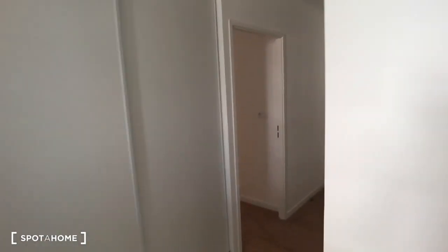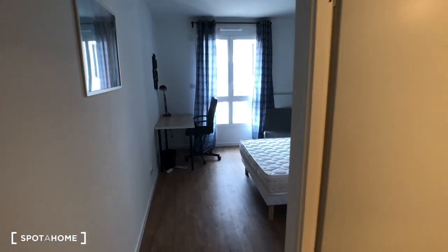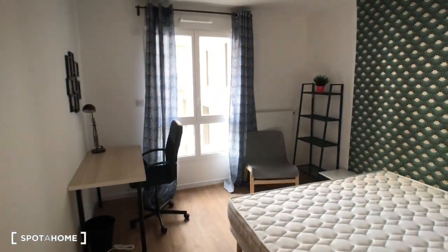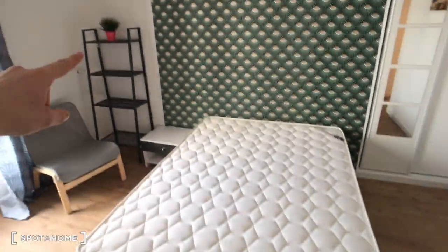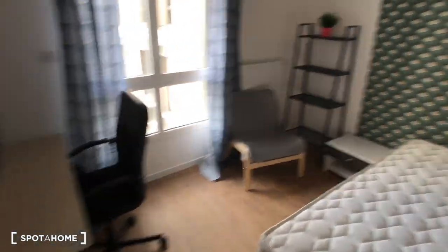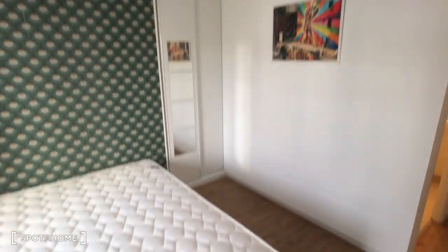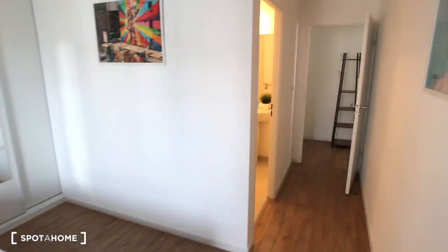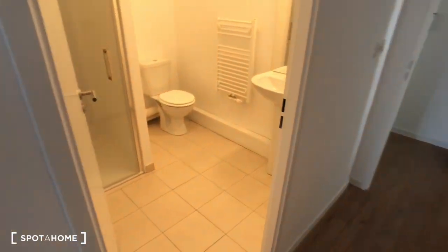I'm going to show you the bedrooms. First is bedroom number one, just right here — it's the big room. As you can see, it's pretty big with a double bed, shelves, desk, and wardrobe. This bedroom has its own private bathroom.